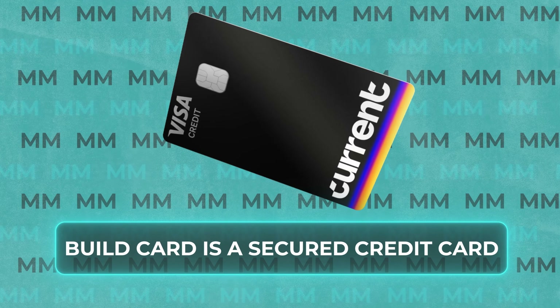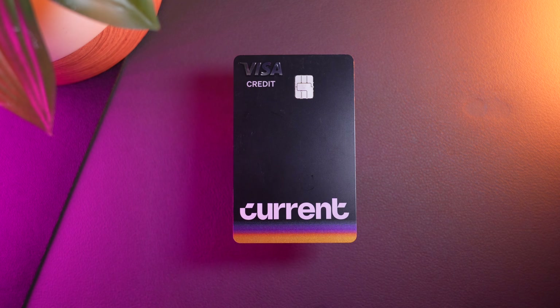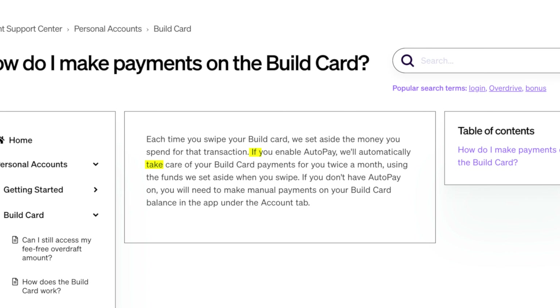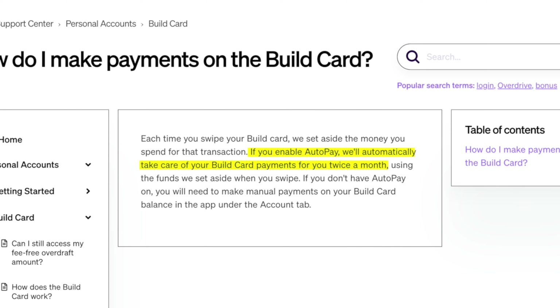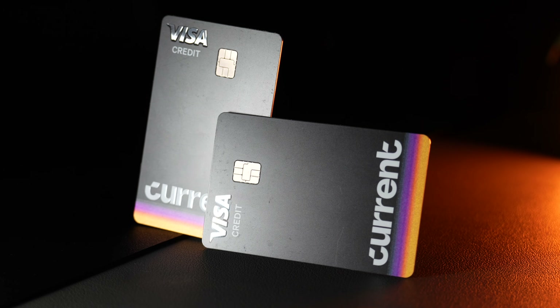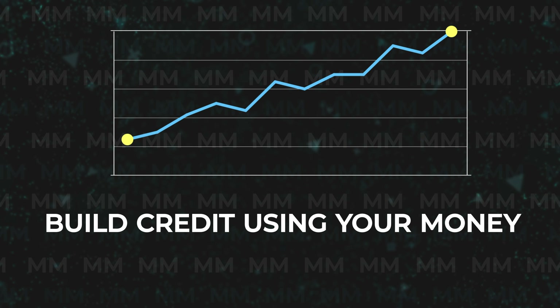The Build Card is essentially a secured credit card that's going to help build your credit history when you pay your monthly bill on time. And by enabling the optional auto-pay feature, you can build your credit while almost entirely eliminating the risk of debt, because you're building credit using your own money instead of the bank's money.